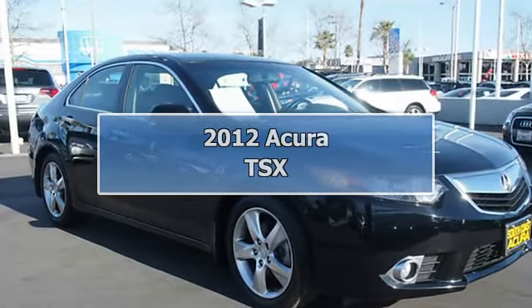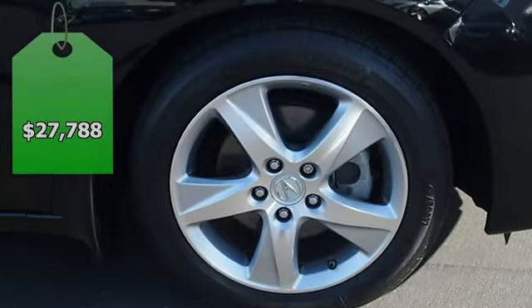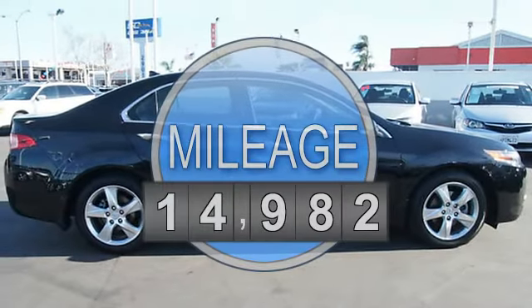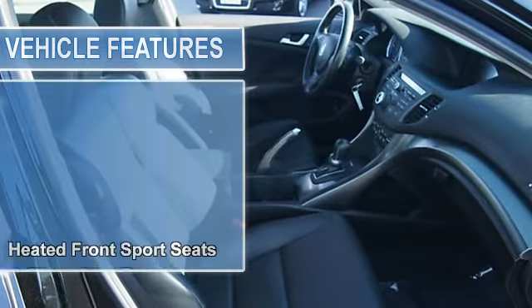2012 Acura TSX 4-Door Sedan. This vehicle features the following equipment: 5-speed automatic with sequential sport shift, 2.4L I4, 16-valve DOHC i-VTEC.